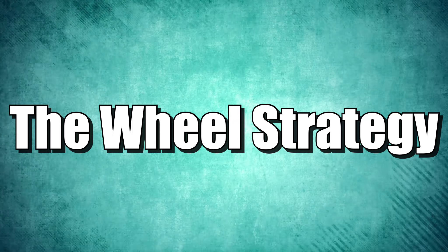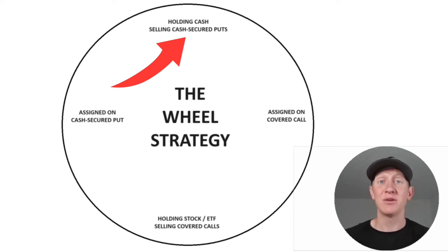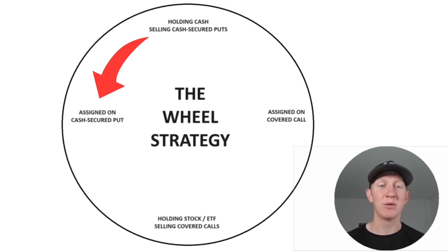Here's a quick breakdown on how the wheel strategy works. We're utilizing both covered calls and cash secured puts. At the top of the wheel, we are holding cash — and holding cash right now is actually not a bad strategy because cash is yielding you upwards of 5%. When we're holding cash, we are selling cash secured puts. In a cash secured put, we are committing to purchasing shares of an ETF or a stock if the price drops to a specific level by expiration. At some point, we're going to reach assignment — we get assigned at prices below our cash secured put strike price — and now we are owning the shares.